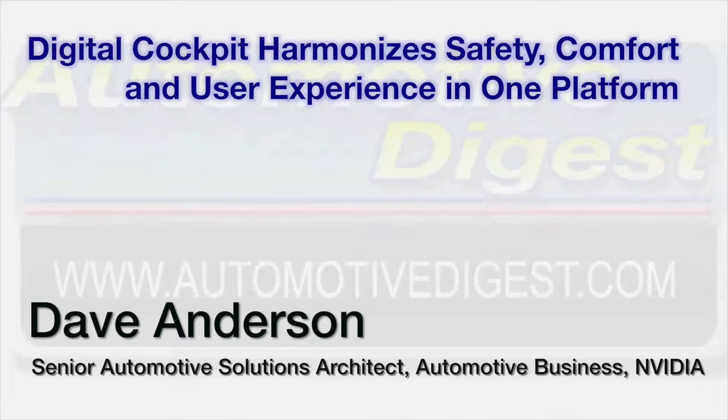Driving all of the displays found in tomorrow's cars requires a powerful computer, and automakers need a solution to get to market fast with low costs. Dave Anderson of NVIDIA talks about their platform, NVIDIA Drive CX.